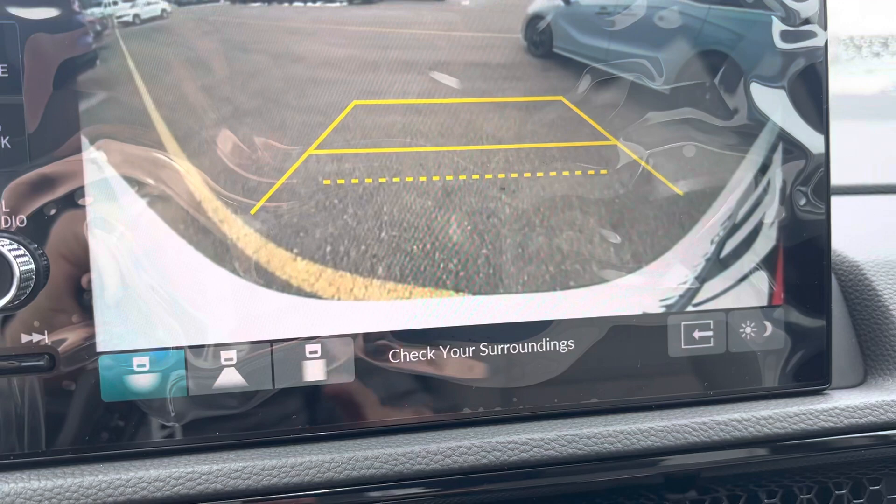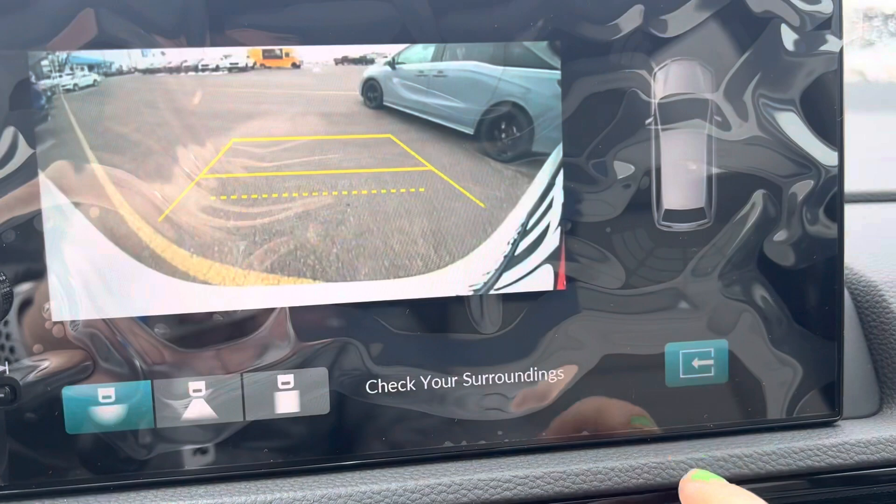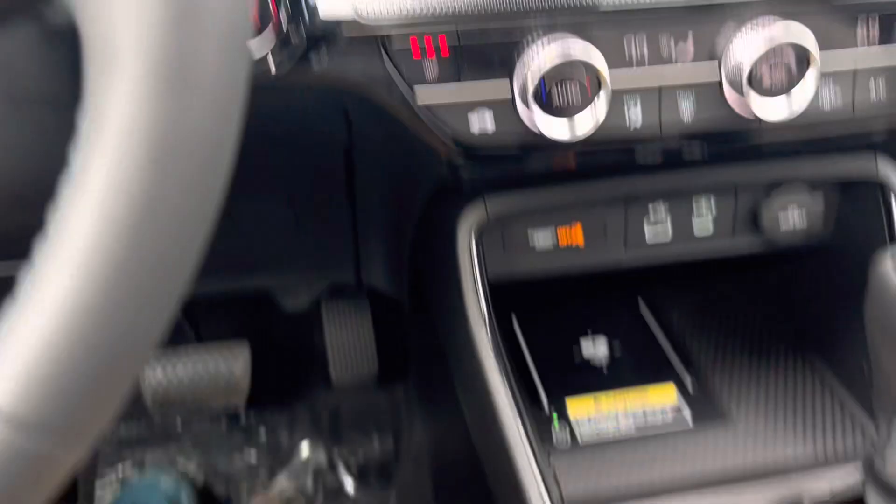I've got green nails — my six-year-old painted my nails, gave me a spa day. So anyway, there's all that. You've got your drive modes, you can go to economy, snow, or normal.